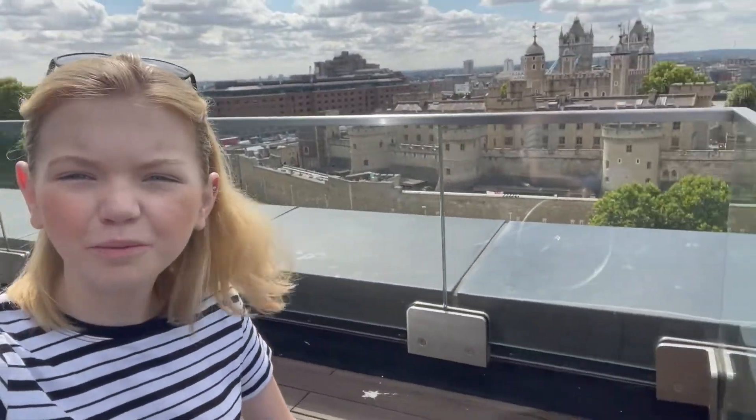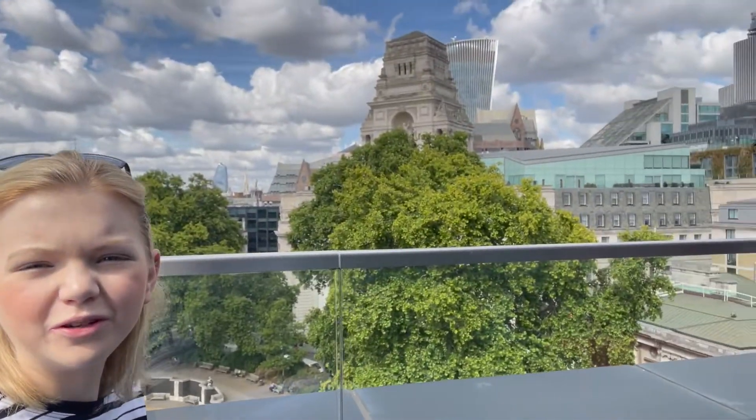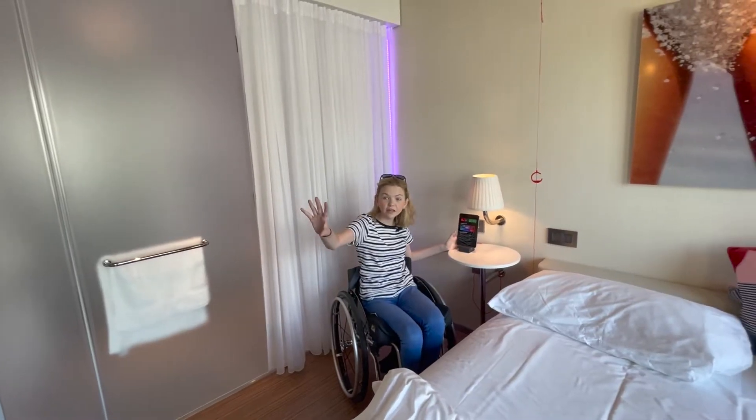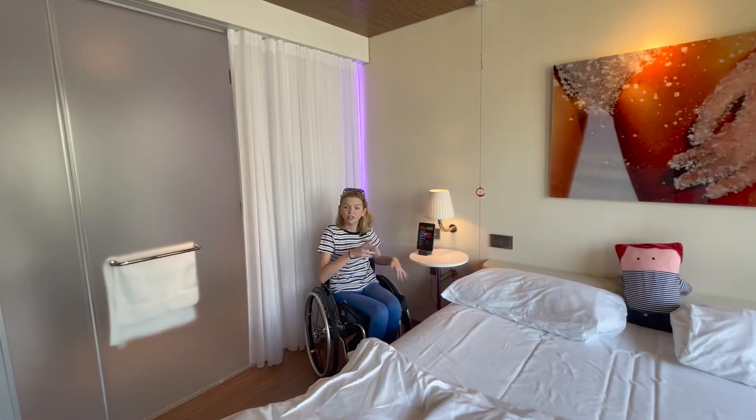Here's a view from the rooftop bar — you've got Tower Bridge over there, the Shard over there, and the Walkie Talkie here. You can also turn on your TV from the iPad and connect your YouTube, Spotify, Netflix, Prime, and Disney Plus.